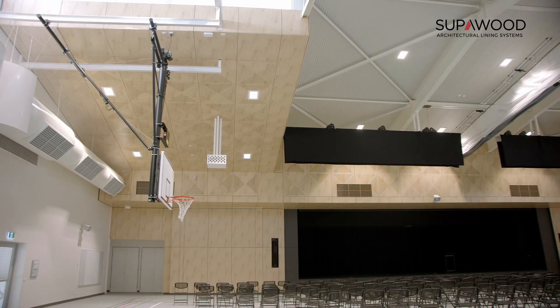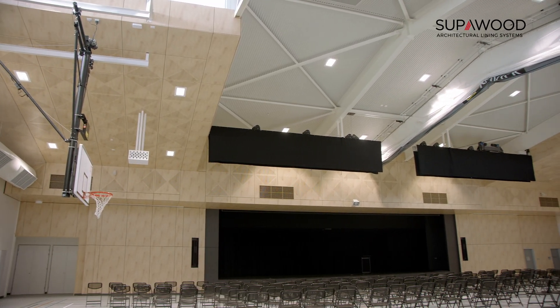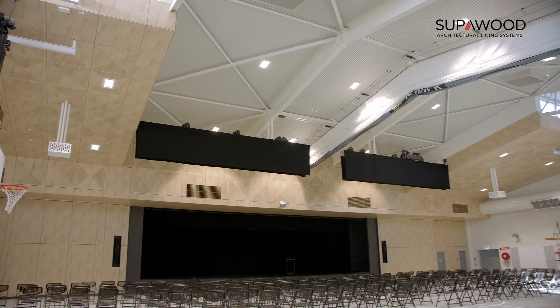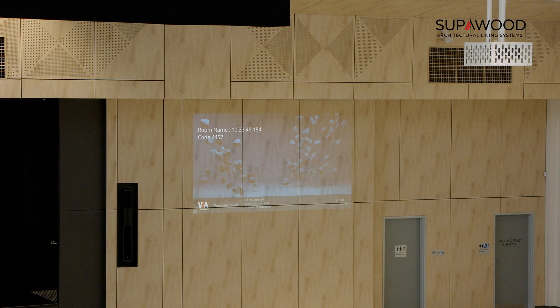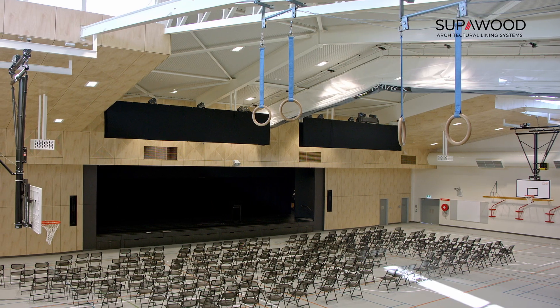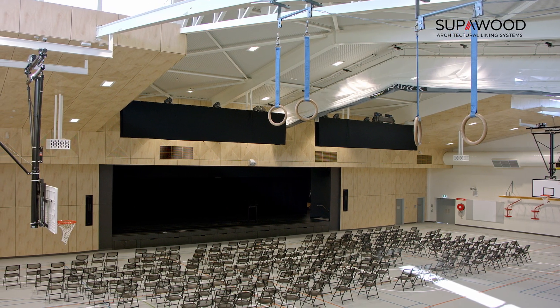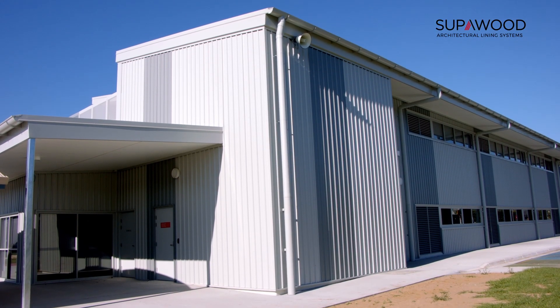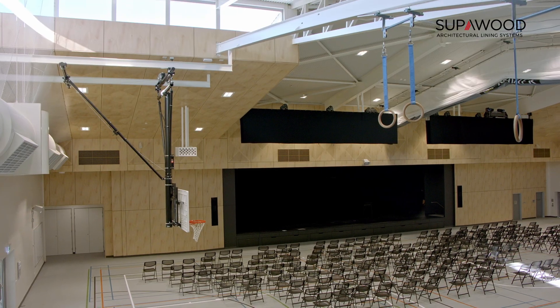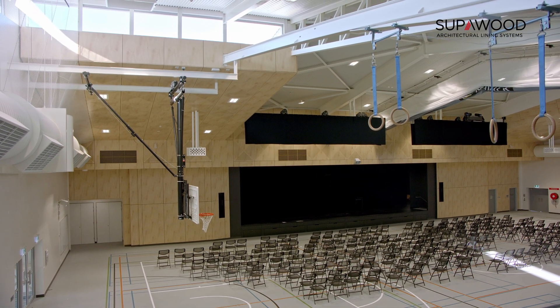The students have absolutely loved our new space. Previously they would be doing sport in what was essentially a tin shed with no air conditioning and a leaky roof. Now, as you can see the stadium behind me, they have the opportunity to participate in sporting activities all year long. No matter what the weather is outside, we've got the most magnificent stadium for sport, but probably more importantly for our assemblies and gatherings as well.